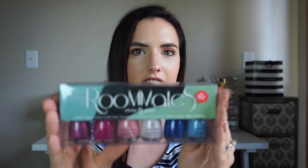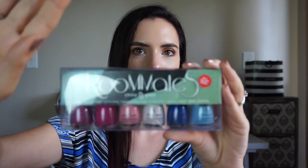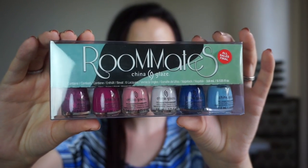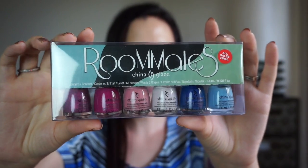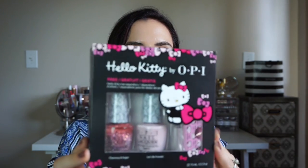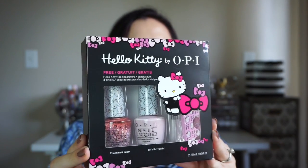At Sally Beauty I found this awesome little China Glaze set on sale — this whole set was $8.99, and I get to try out six colors. It's the Roommates Collection; I haven't really heard of it but it looks like a fun range of colors. And one more nail polish — I could not resist this when I saw it, also from Sally Beauty. It's this little Hello Kitty set. Pink, sparkly, and Hello Kitty? Yes please. Sold.